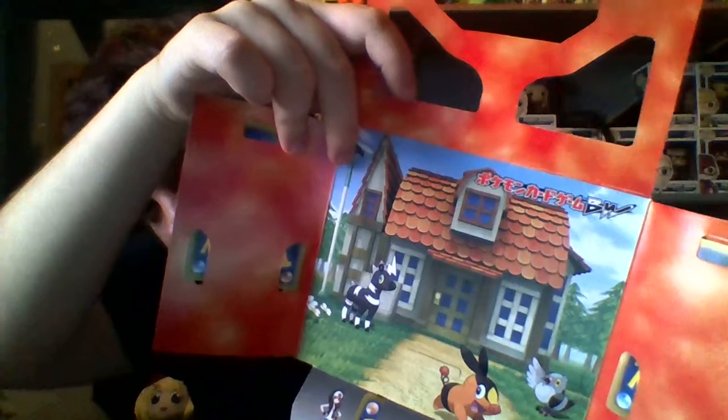Let's try to get these cards out before I injure them.